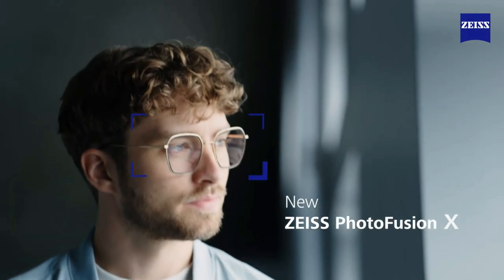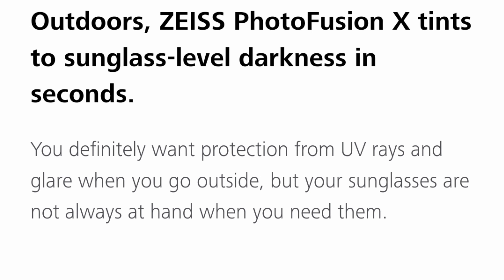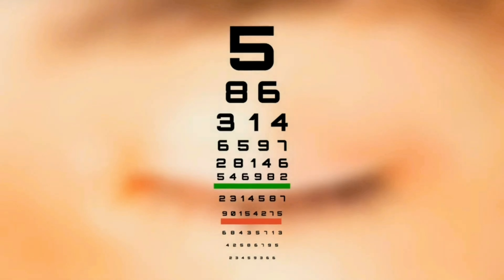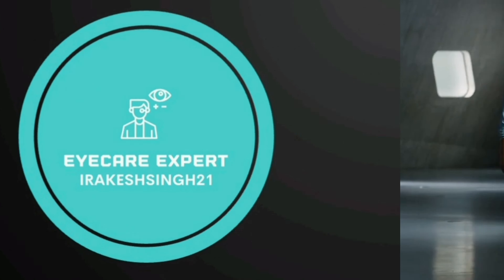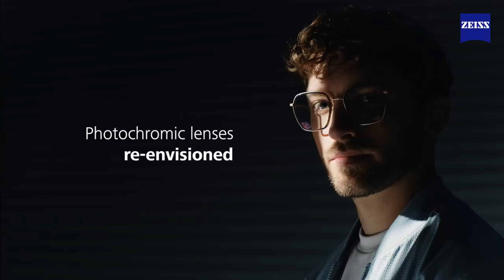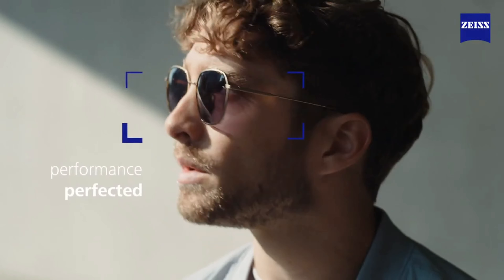Zeiss introduces new Zeiss PhotoFusion X. Photochromic lenses re-envisioned. Performance perfected.